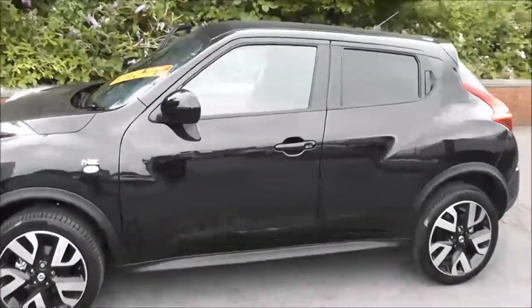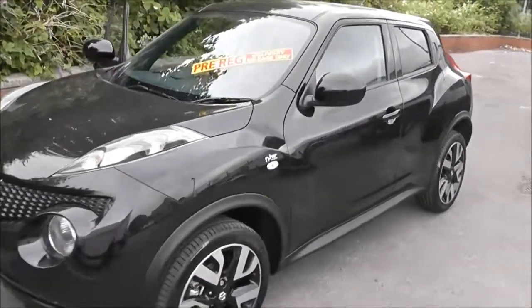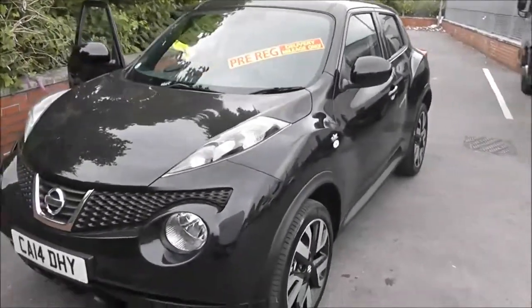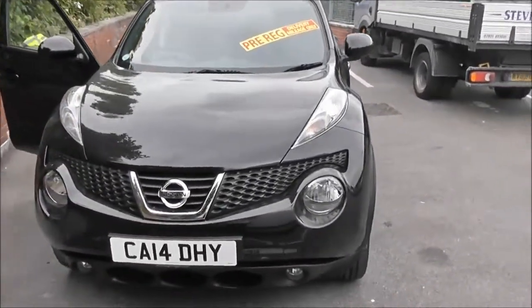Welcome to Wessex Garages on Peniwell Road in Bristol. We have the Nissan Juke N-Tech. This 5-door hatchback is part of our range of pre-registered stock, so come on down and book your test drive.